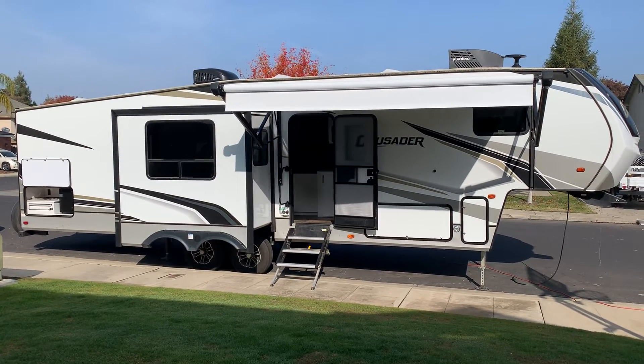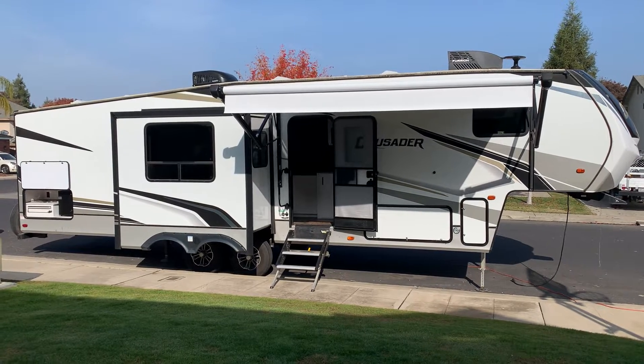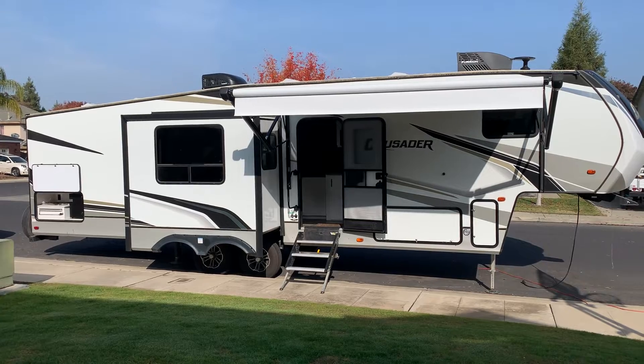This is my 2021 Primetime Crusader 33BH. Primetime is made by Forest River. I'll do a walk around of the exterior and interior and I'll try to get all the features on it.